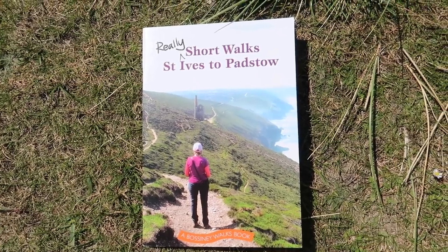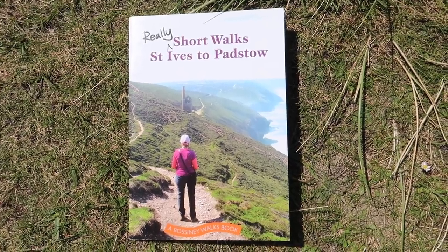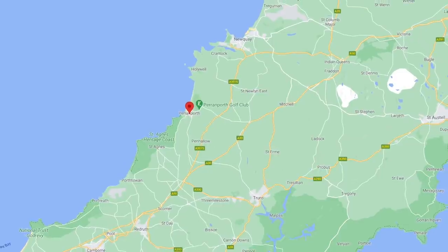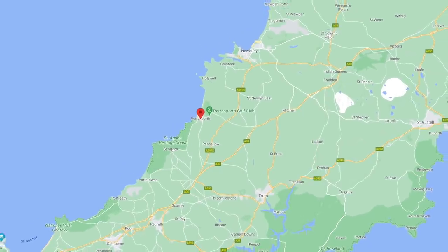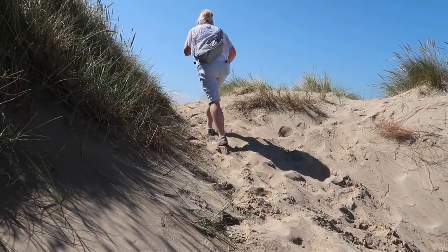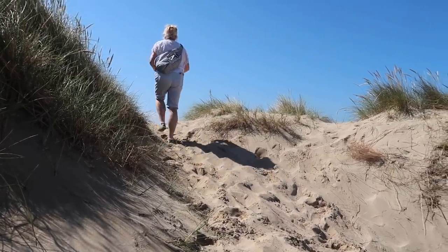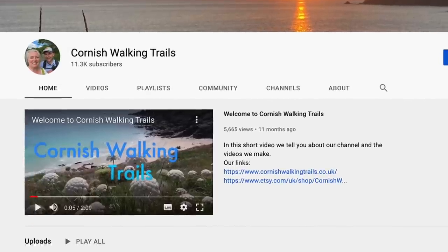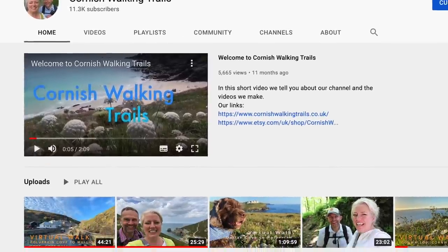The walk today is taken from 'Really Short Walks: St Ives to Padstow'. It's walk number 9, Perran Beach, which is on the north coast of Cornwall near Perran Porth. Thank you for clicking on our video. If you're interested in finding out more about Cornwall and walks you could do if you came to explore Cornwall, our channel should be perfect for you. Please consider subscribing — it's free on YouTube and it really helps us out. Enjoy our video!